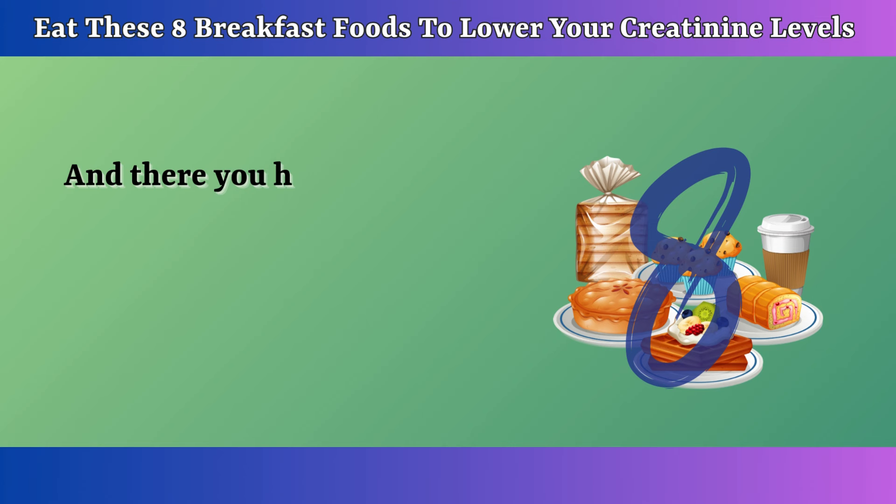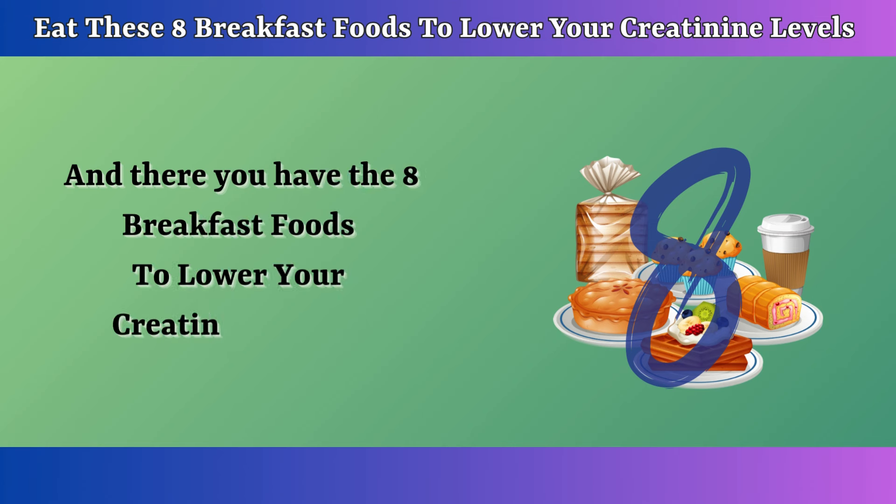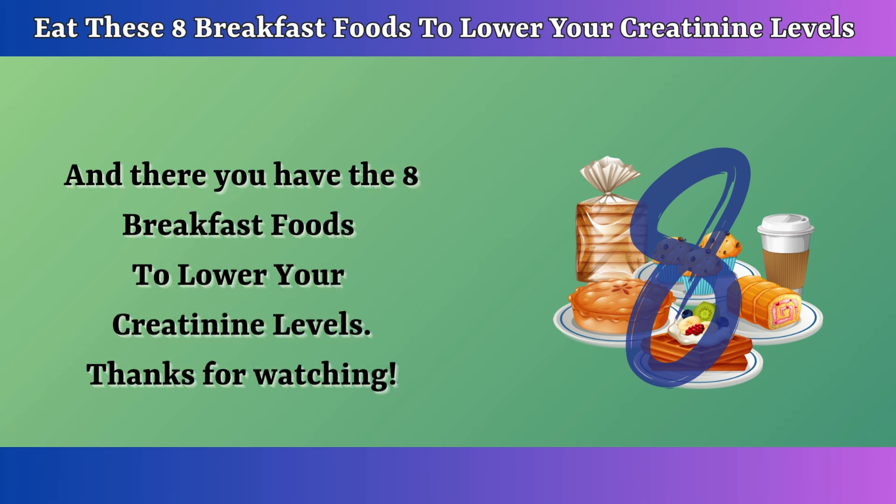And there you have the eight breakfast foods to lower your creatinine levels. Thanks for watching! If you found this video helpful, please like it and subscribe to our channel for more informative content. See you in the next video!